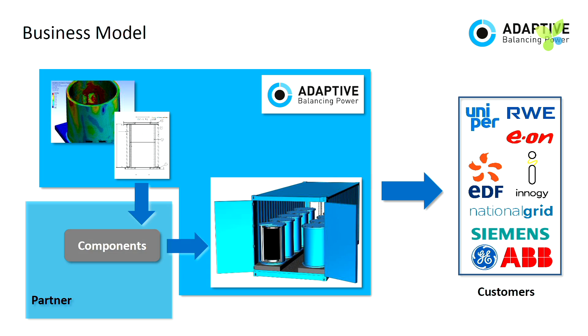We make money by selling energy storage systems. We have the know-how on the technology, so we design the components. We have partners manufacturing them. We assemble the storage systems, put our software on them, and bring them to market.